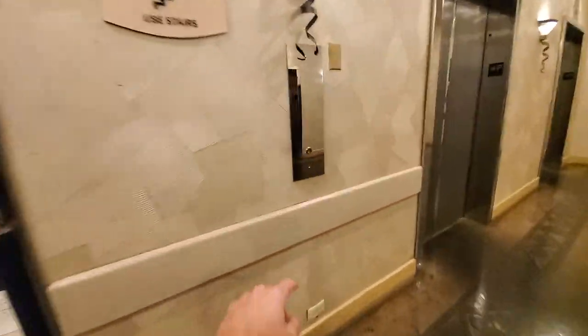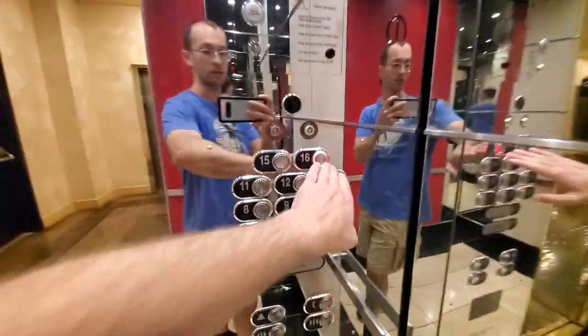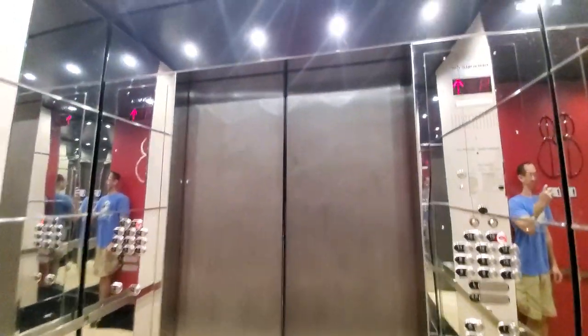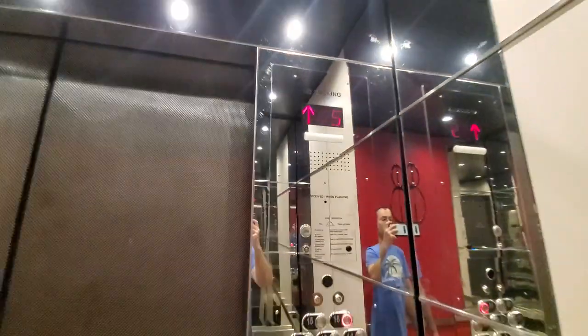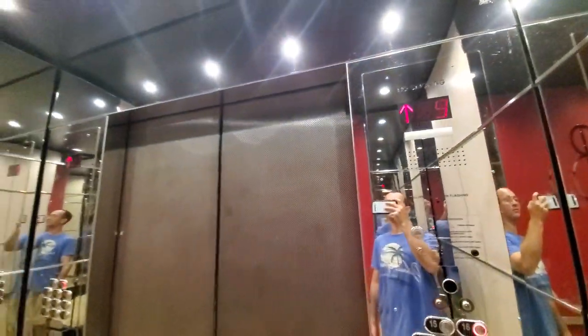These are the low-rise elevators at Bally's. Floor 16. Stopping — oh, guess not. No, it just does not go that fast. It accelerated and then stopped. Accelerating.